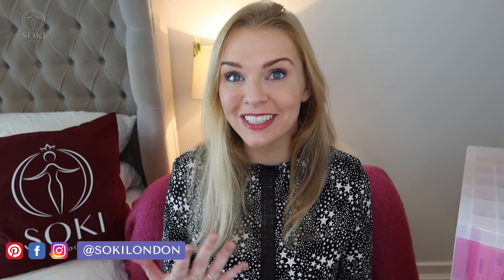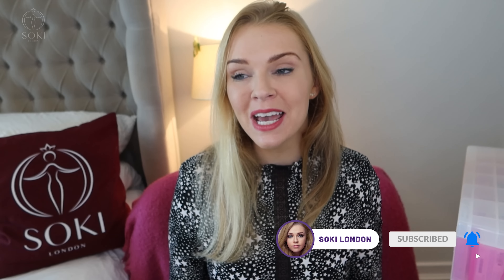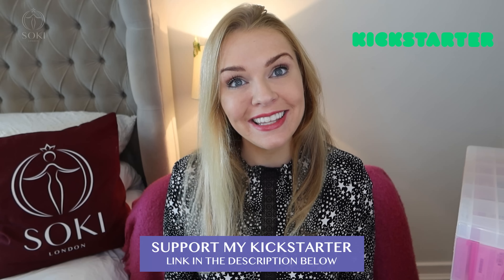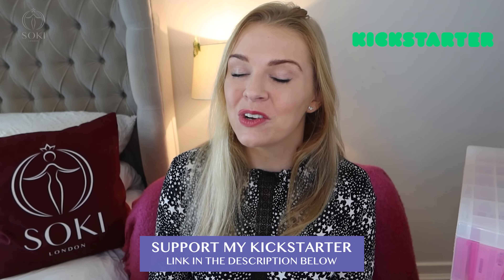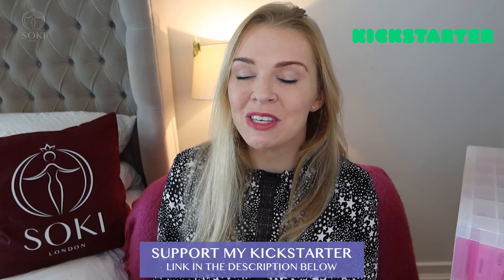Everything I have here I already have reviews on, so if you are new here do check out those more detailed review videos. If you're a regular, check to see if you're subscribed. You can also get your pre-orders in for my fragrance that I'm launching later this year — the link is down below to my Kickstarter where you can pre-order and get a personal video message from me with fragrance recommendations. Do give the video a like, that really helps me.